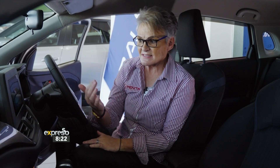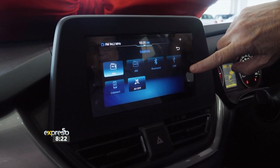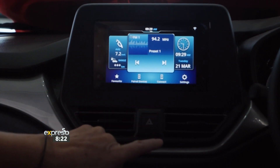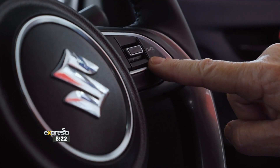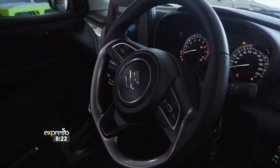The features inside include your 7-inch touchscreen, which is Android compatible as well as Apple CarPlay. It shows you your average fuel consumption, the range that you can still drive, and for comfort, your USB and cruise control. What is very nice about the Baleno is a lot of head space, leg space, and comfort in the vehicle.